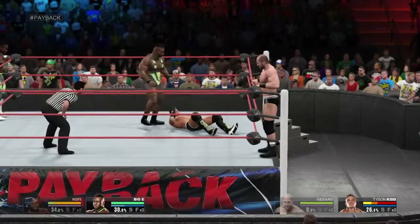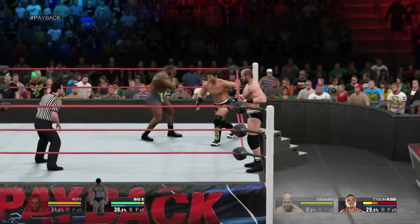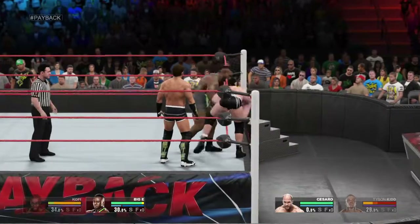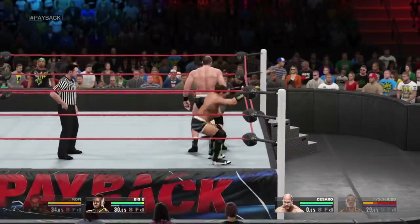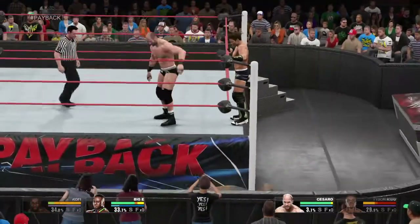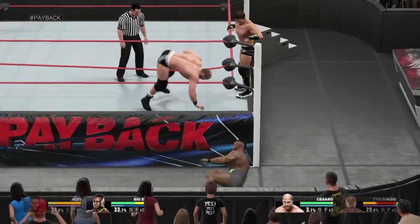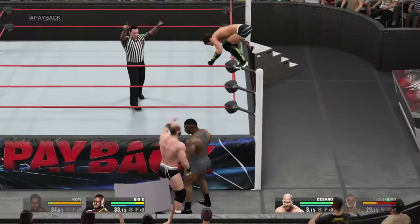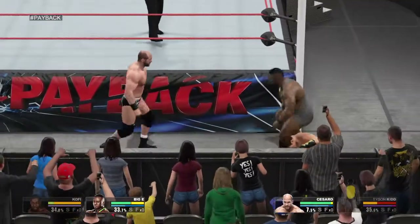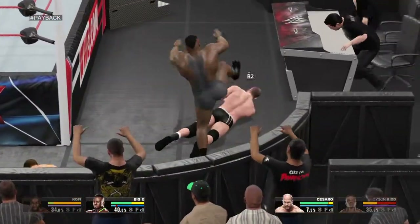He's enjoying this! Tyson Kidd gets out of that one — nice move! Cesaro switches it up. This Cesaro seems to have an answer for every move in the book. He was able to reverse that. That landed like a ton of bricks.